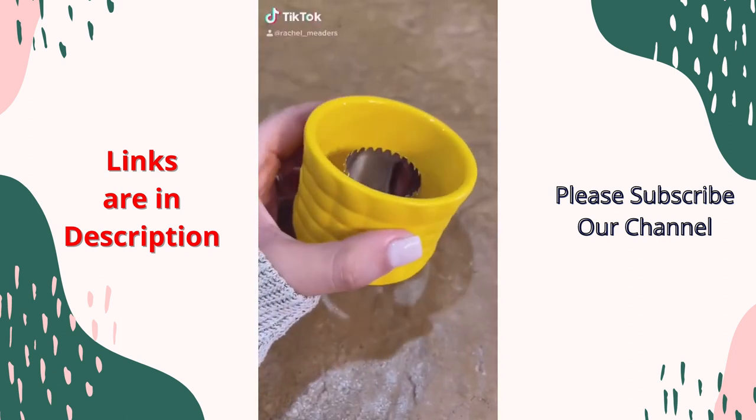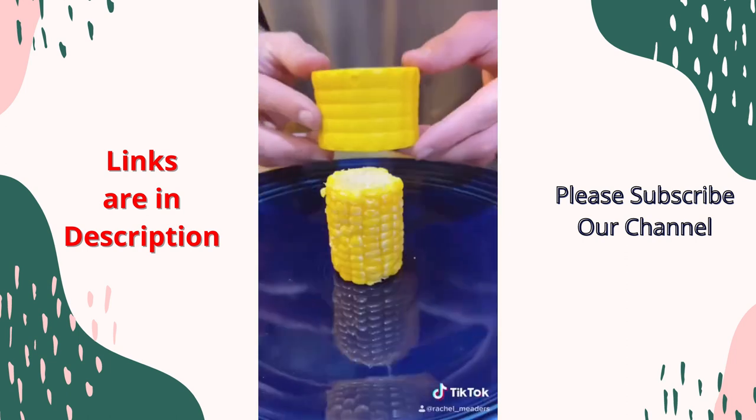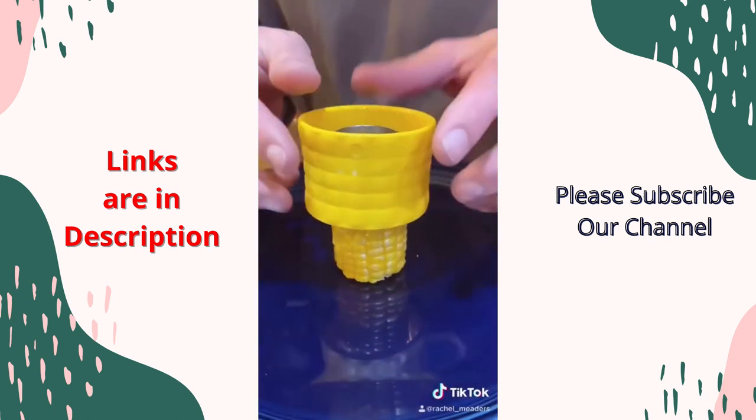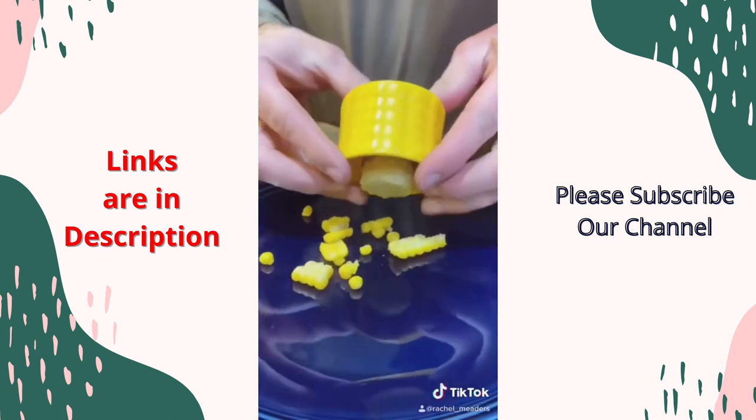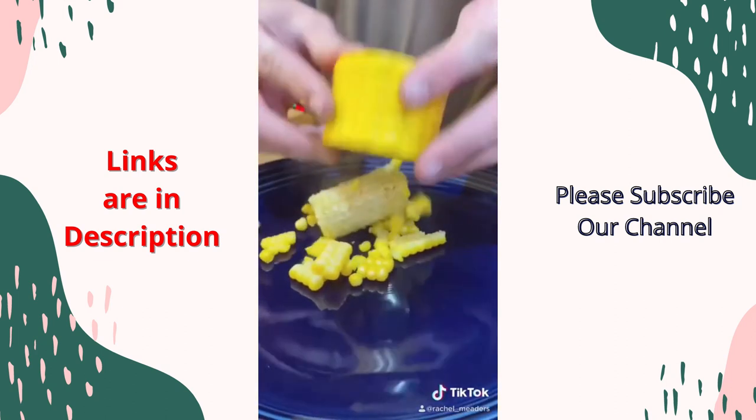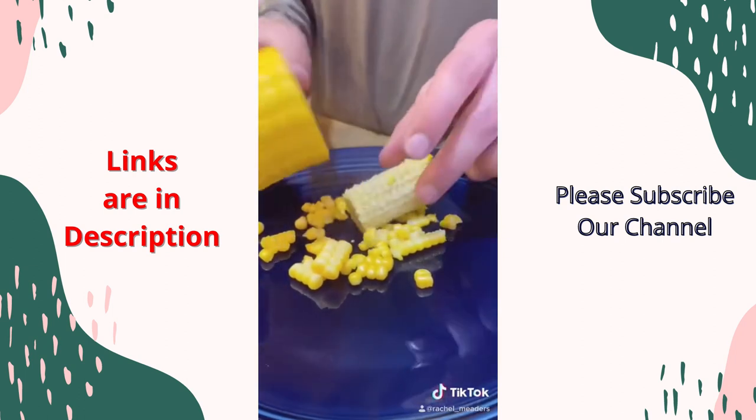This is our corn-on-the-cob stripper that can easily strip off every kernel on your corn cob with just one motion. Simply place the corn cutter on top of the cob, and in one twist or pushing motion, the stainless steel blades will cut all the kernels off. It's perfect for a summer salad or meals for kids.